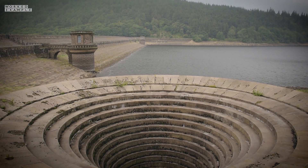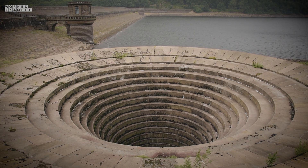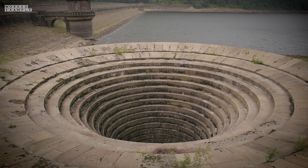But the question you all want to know is: what would happen if you fell in? Unsurprisingly, it probably wouldn't end well. Initially you would plummet about 20 metres down, most likely leaving you with serious injuries, if not already dead.